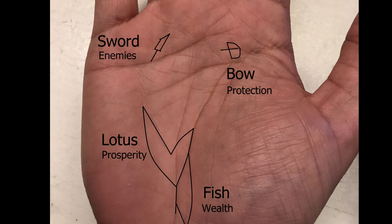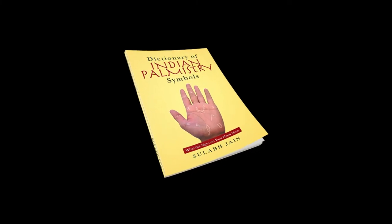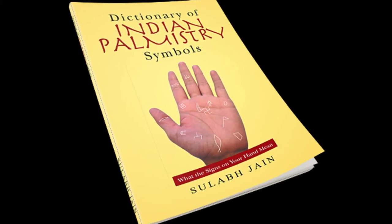Alright guys, that's my take on the bow symbol and also the bow and arrow in palmistry. If you have any questions, put them in the comment section below. Otherwise, check out my book called the Dictionary of Indian Palmistry Symbols. Thanks a lot!